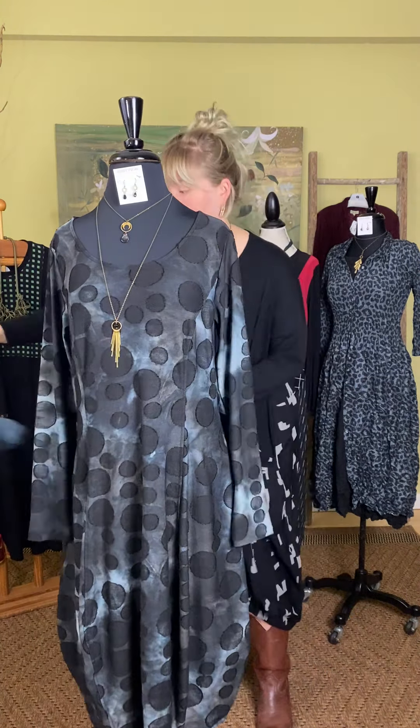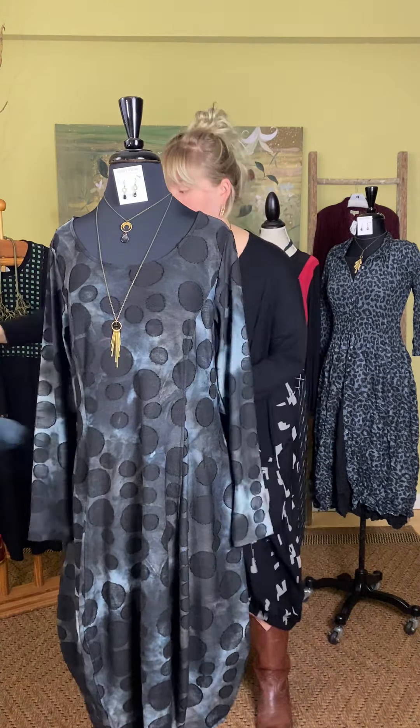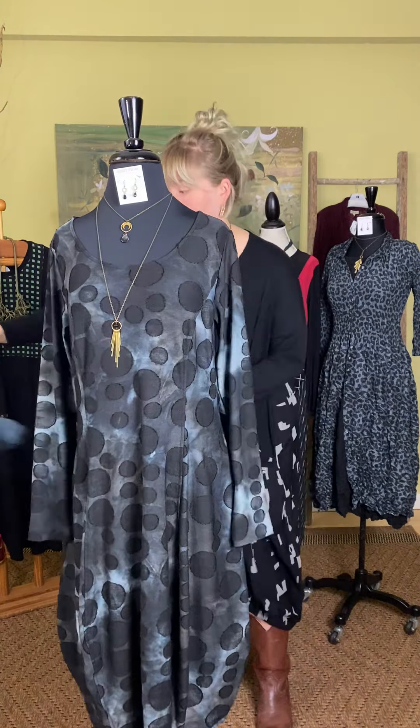We love dresses because you have one thing on and you're dressed — that's the beauty. This would be great with boots, flats, or a little sandal if it's warm. We paired it with the Uptight Tie Necklace from Frank Ideas — a cute little green knotted stretchy necklace, funky and fun from Australian designer Rowan, at $110.